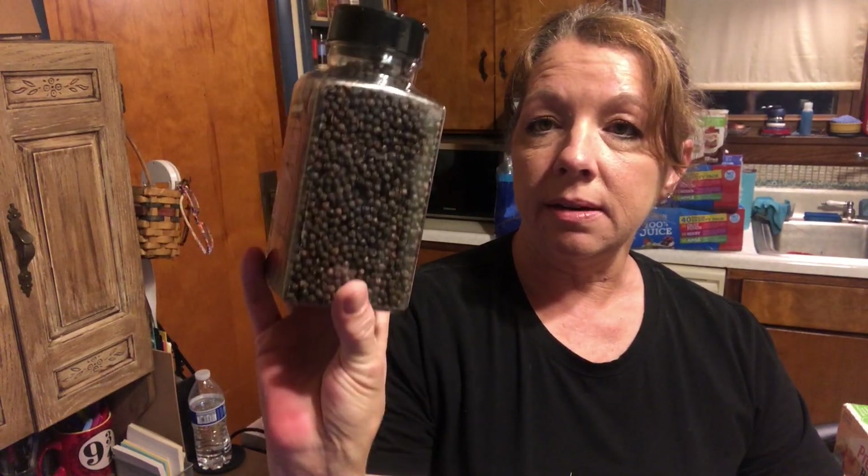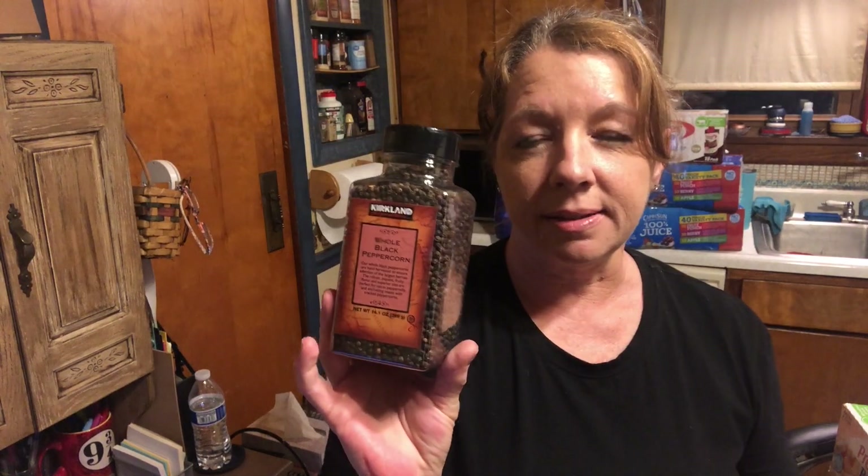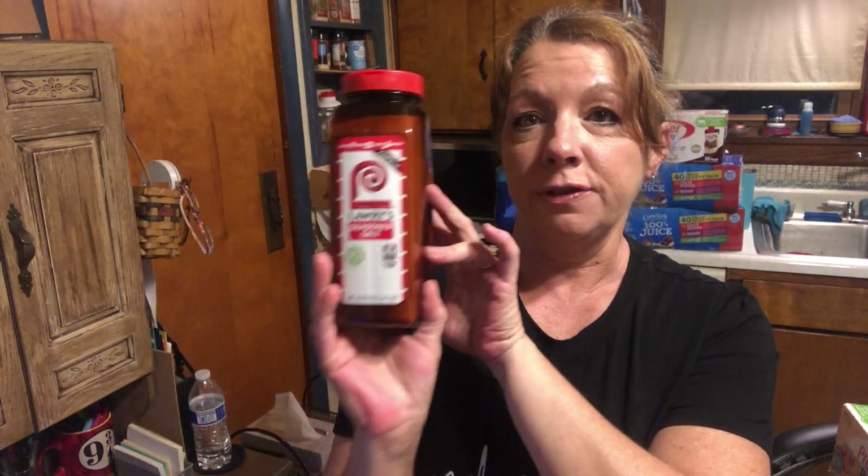I also grabbed some black hull peppercorns for my grinder — I'm almost completely out. $4.49 for the 14-ounce container. I love the smell of pepper, it smells so good. The giant container of Lowry's Season Salt — 40-ounce container for $5.99. We love this on just about anything really, but it's really good on chicken — that usually goes on the chicken when we put it on the grill.